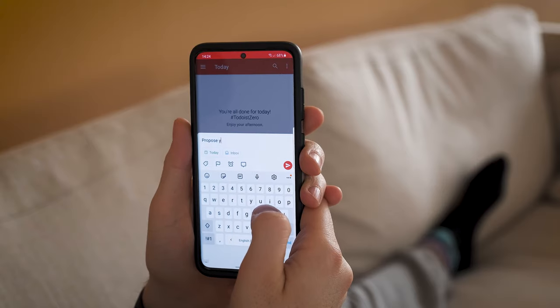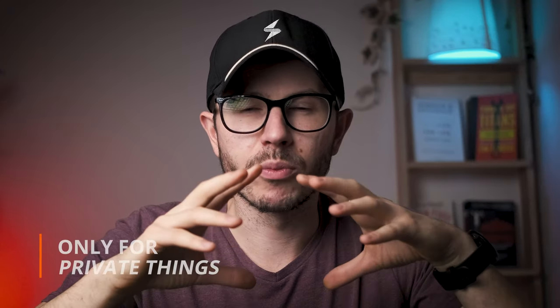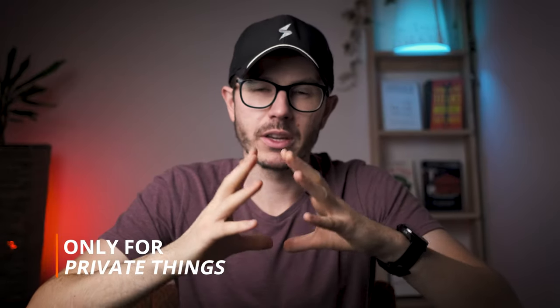I use it throughout the day whenever I have to create a note or a task for later. I use it on my phone, my Mac, and my PC. But generally, I try to avoid using it in the morning because I want to get in my flow and focus on my most important tasks of the day. I don't use it for business — for business I use a different app — I only use it for private tasks.